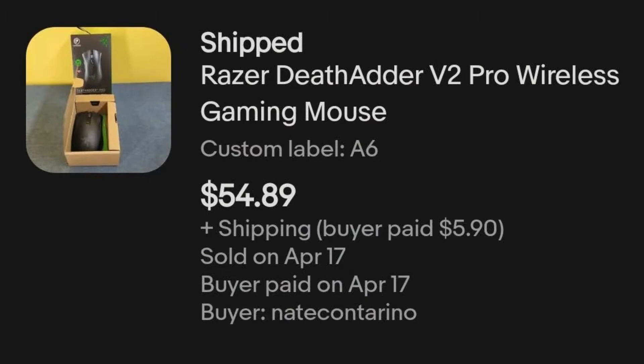Next up we have a pretty good item — a Razer DeathAdder V2 Pro Wireless Mouse. This was in my first Catch and Deals electronics box and I paid $9.89 per item. This one sold for $54.89 plus shipping. The items from that box have been listed for two weeks and I have net sales of $362. I've already made back all my money plus an additional $145 past the break-even point, so that box is definitely doing great.